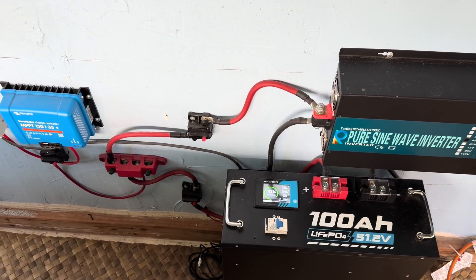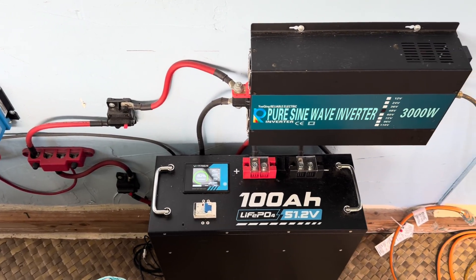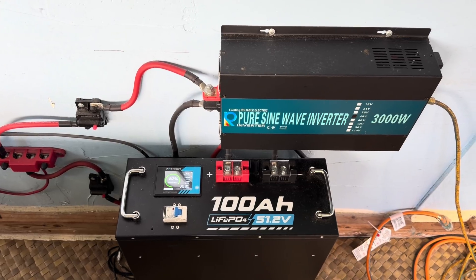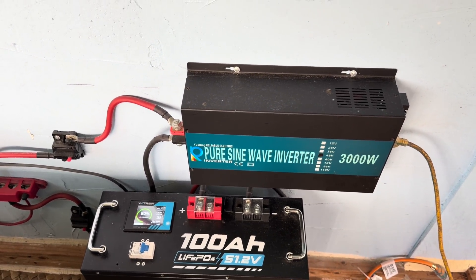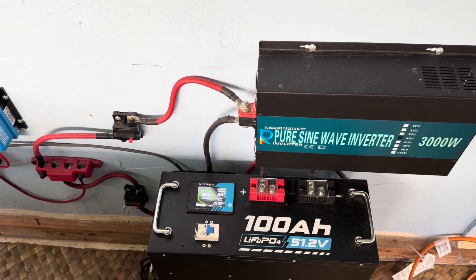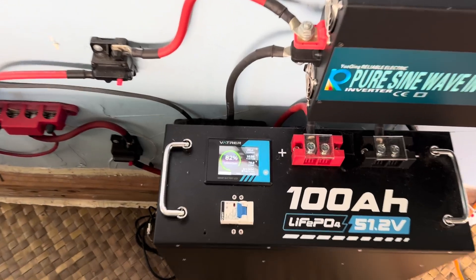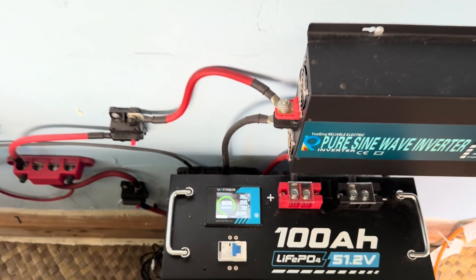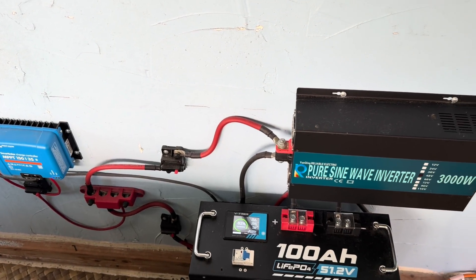The third system is on a different wall. This is that VATROR 100 amp-hour, 48-volt battery with a 3,000-watt pure sine wave inverter. This primarily runs all the high-wattage devices in the kitchen. You can see it's at 82%, doing great, on its way to probably near 100% full today.